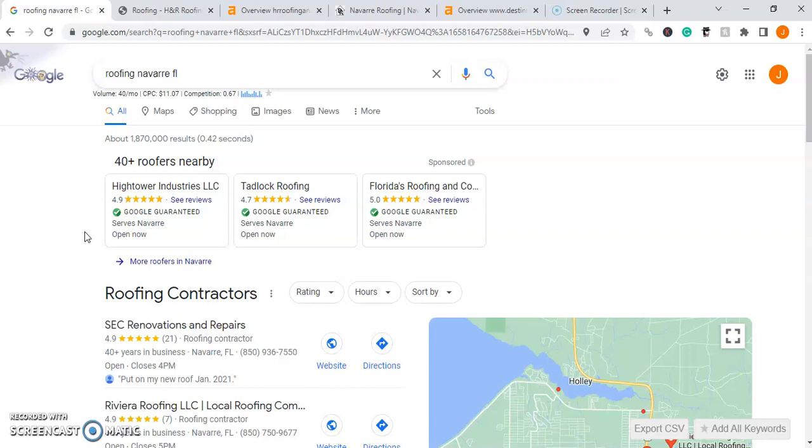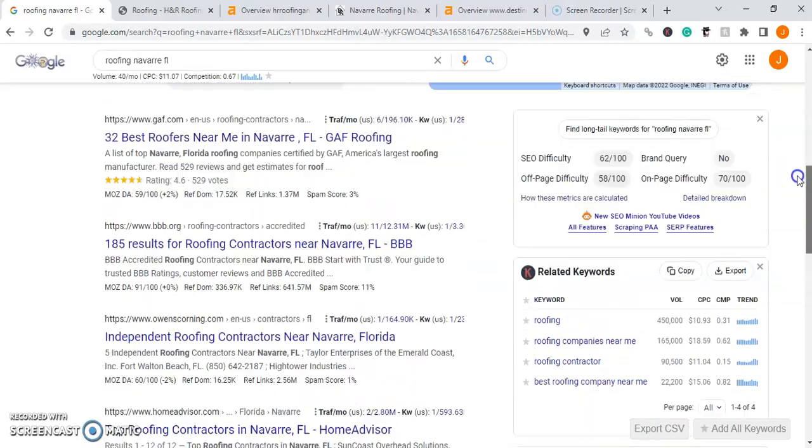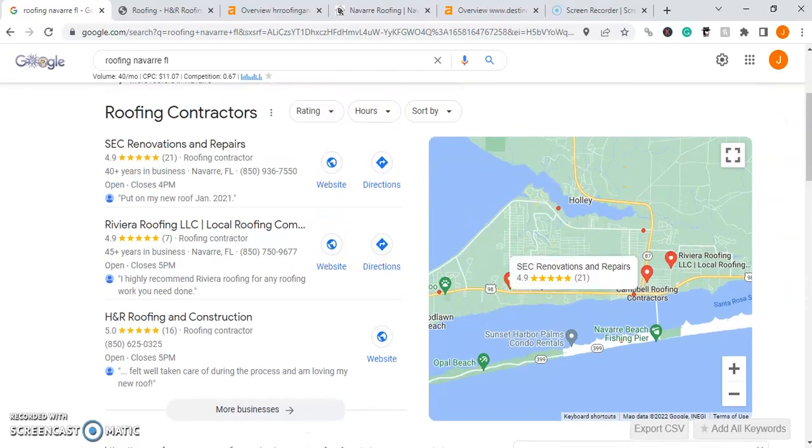Now to do that, we first have to understand how are people finding roofing businesses in your area? And if you're like me and many others, chances are you go on Google, go to this upper search bar, type in whatever service or industry you're looking for along with your city name. And after doing that and submitting your search, you're going to scroll down to the first few results, or you'll go back up to this Google Map Pack here.